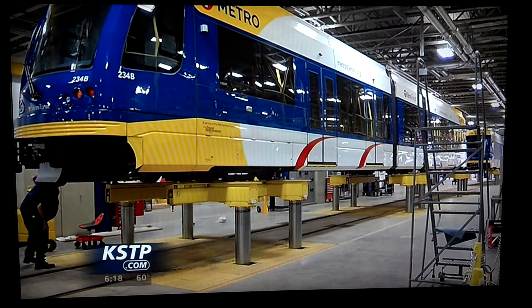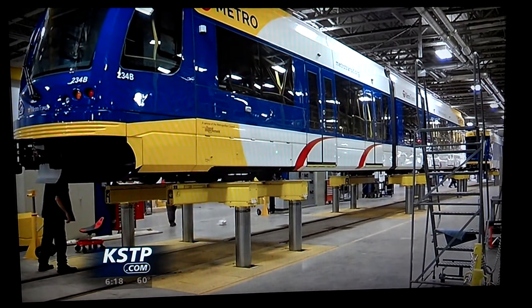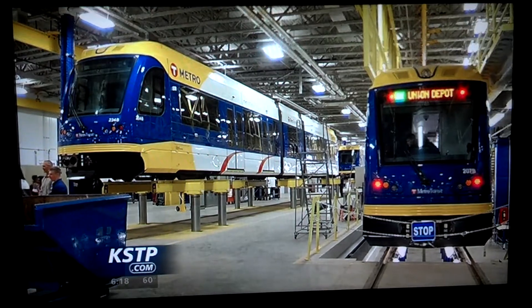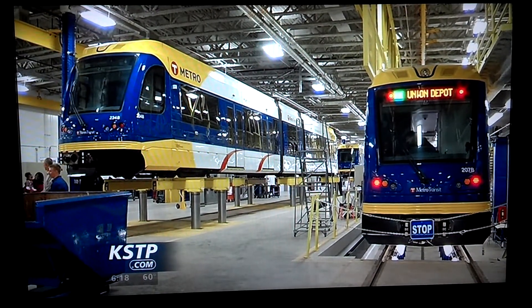The trains along the Green Line are also lighter than any trains made before, which will also help with energy costs. The Green Line launches at 10 Saturday morning.